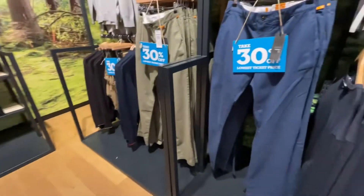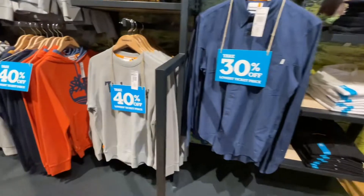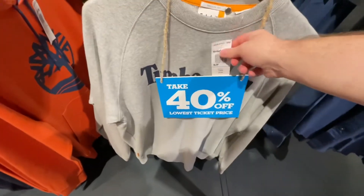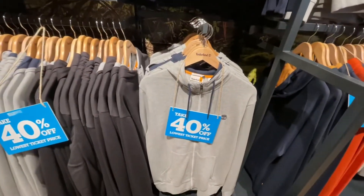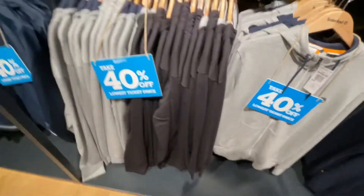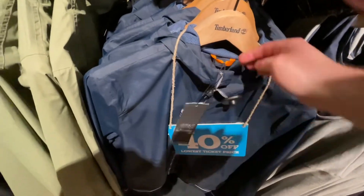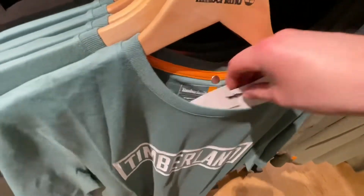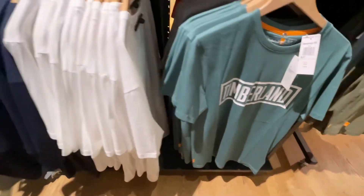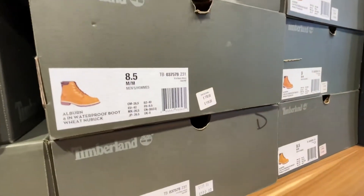Next we went into Timberland — they have one in Bicester Village but this one is actually bigger. Prices were all right; they had a lot of 'take an additional 30% or 40% off the lowest ticket item' deals, which did make things cheaper. You had to look for the tags to find those deals. Jackets were over 100 pounds, and t-shirts were around 25 — not overly cheap, but that's the going rate for that brand. They had lots of t-shirts in different colours and the classic boots as well.